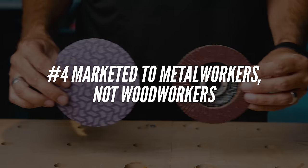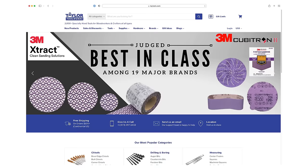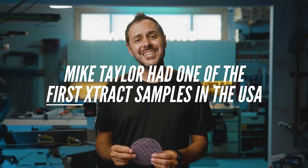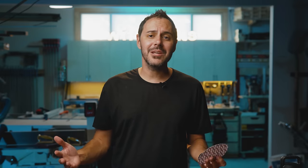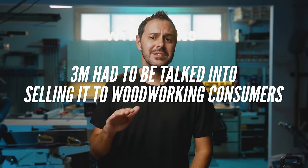Did you know that woodworkers were close to never knowing about Extract? From the start, 3M designed Cubitron for the metalworking community. If you're a consumer woodworker who has Extract and loves it, you have Mike Taylor from Taylor Toolworks to thank for being able to hold this stuff in your hands. He's the first one who tested it on wood, saw how amazing it was, and made it available to the woodworking community. More recent 3M catalogs include Extract in their woodworking offerings, but it wasn't always that way.